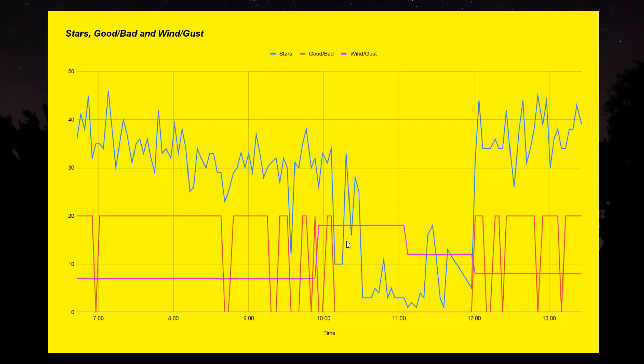I wish I would have kept better track of the data when I was collecting it, and I wish I had my own weather data — like a little weather station that had wind speed. I might purchase one just to see what happens.